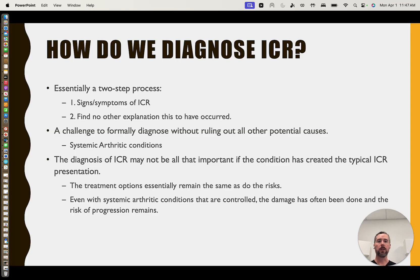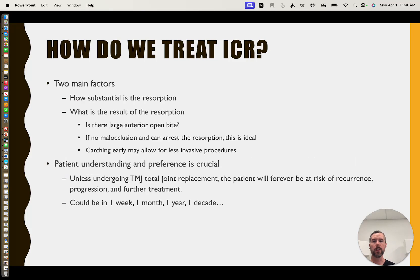How do we go about diagnosing this if we don't know what causes it? It's essentially two steps: you have to have the signs, symptoms, and presentation of ICR, and then we have to rule everything else out — which is often systemic arthritic conditions, trauma, typical TMJ disease, and benign tumors. If those aren't present, this is likely ICR. Sometimes the diagnosis almost becomes semantics in that if you have the presentation of ICR, even if it's not technically ICR, we're essentially treating them the same way. If there are systemic arthritic conditions that can be addressed, we of course need to know so that other joints aren't affected.